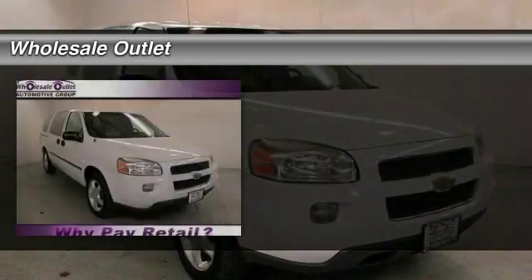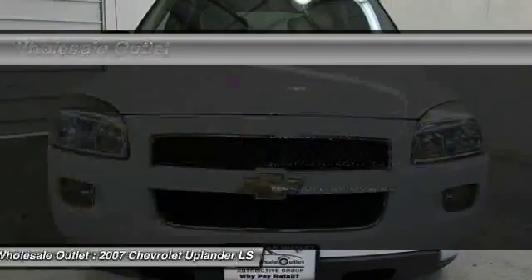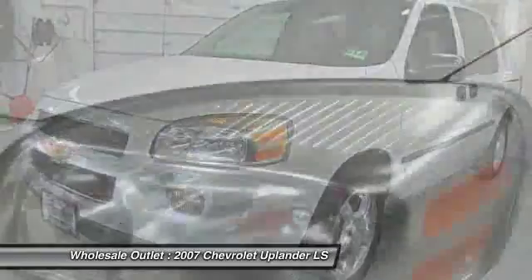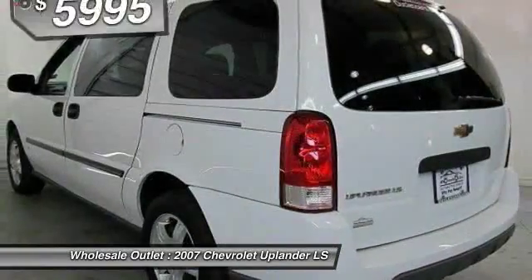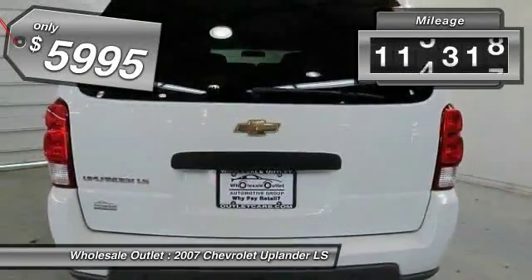The 2007 Chevy Uplander. The Chevy Uplander comfortably seats seven with a choice of individual captain's chairs or a two-place bench seat in the second row, and it takes care of its passengers in a well-designed, nicely finished interior and is priced below $10,000. This vehicle has less than 120,000 miles.